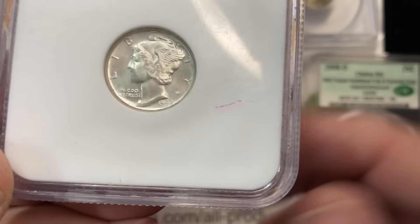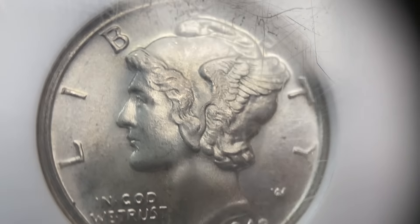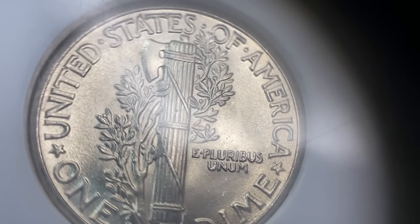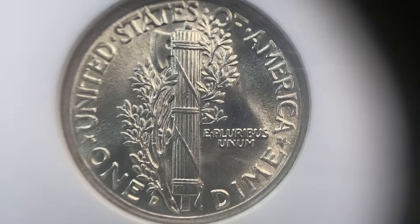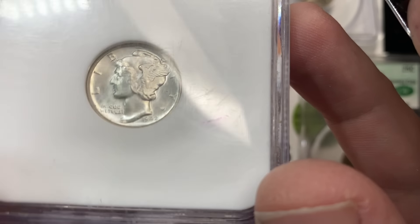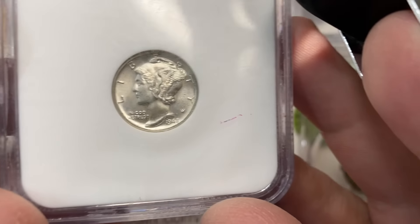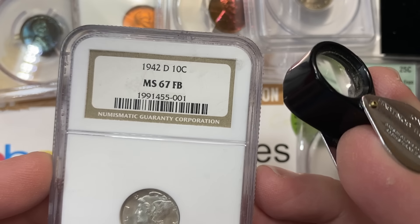This coin must be mine — you all know why, don't you? Because I overpaid for it. This 1942-D is in an older version of an NGC holder, and I thought it was pretty stunning. I find Mercury dimes in high grade sometimes hard to quantify. I don't buy a whole lot of these, but I really liked this coin because it just looks brand new — hot off the presses. It reminds me of the palladium coins that have the Mercury dime obverse. Really spotless — and no bean for me.